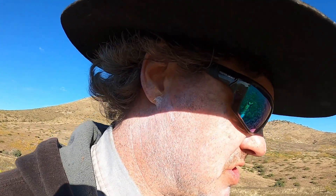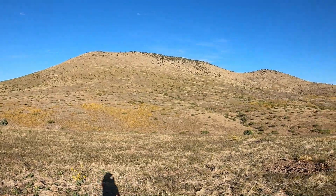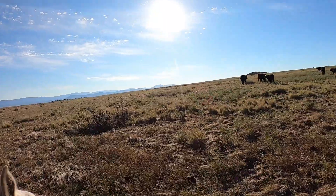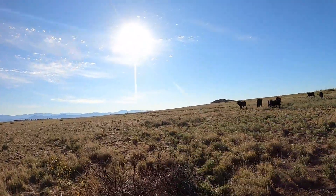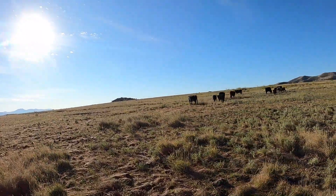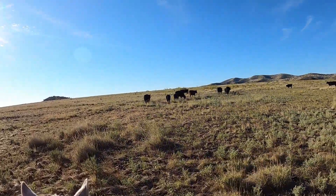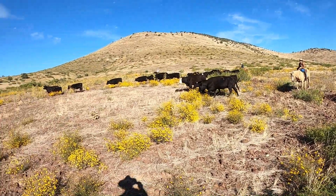We've corralled the first batch and now we've started on the second side of the mesa. I've got some here and there are cowboys way up on the hill over there. We've got to get around and turn these guys and get them to walk off in the direction we need. Got them all headed down the hill now, all in a bunch.